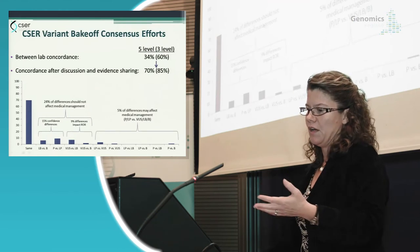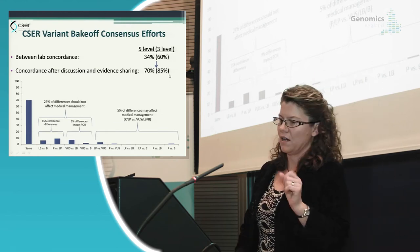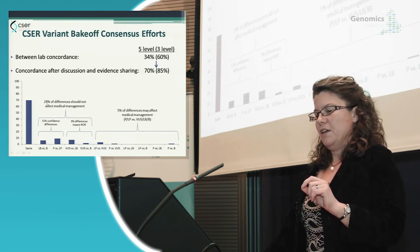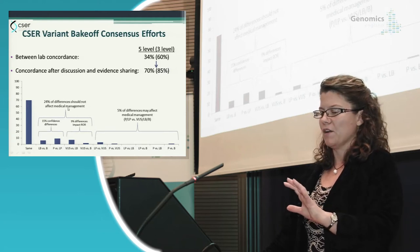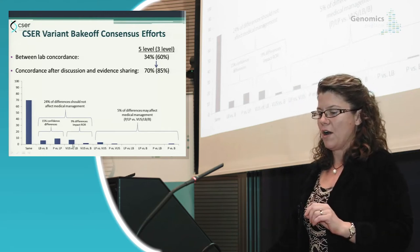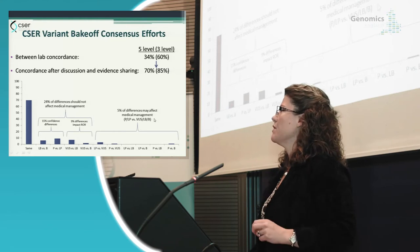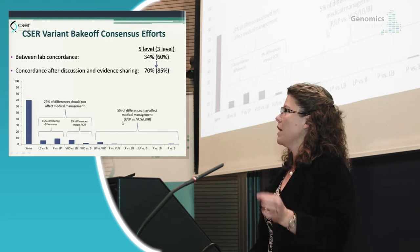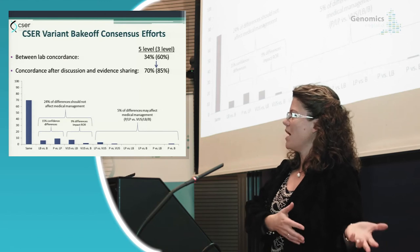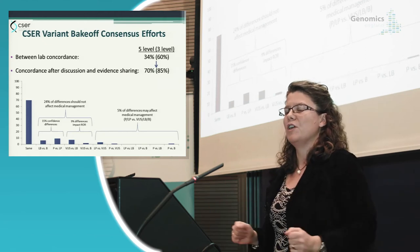In the end, we resolved and are now at 70% concordance on a five-tier level or 85% on a three-tier level. Of the 24% remaining differences, most wouldn't affect medical management — they're confidence differences like likely benign versus benign or likely pathogenic versus pathogenic. However, 5% of differences would result in different medical management, as clinicians typically act on pathogenic or likely pathogenic but not the others.